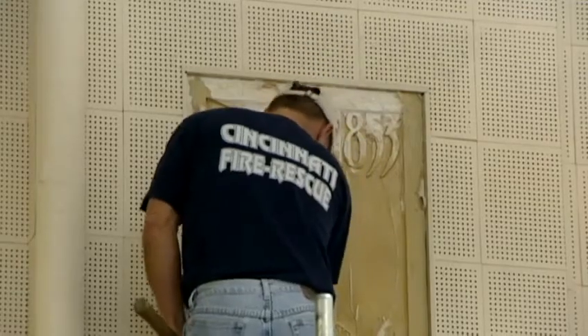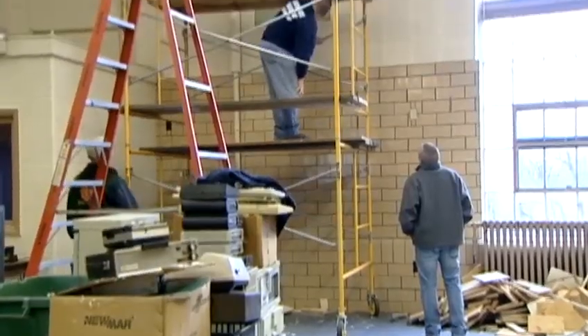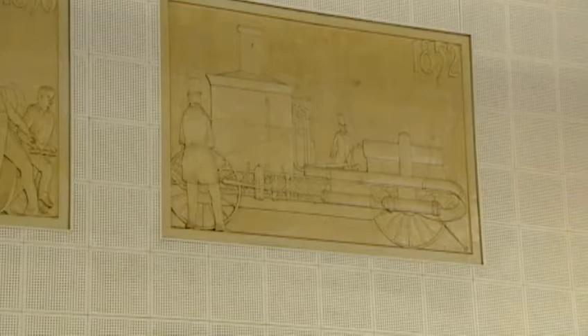Once safely down, they'll be restored and displayed at fire union headquarters. I didn't realize that it gave the entire history of the department around these walls, and the thought that went behind that to put these up is outstanding. Most of them are four feet high, six feet wide. Maybe they'll be ready for show by April 1st — the 160th anniversary of the country's oldest professional fire department.